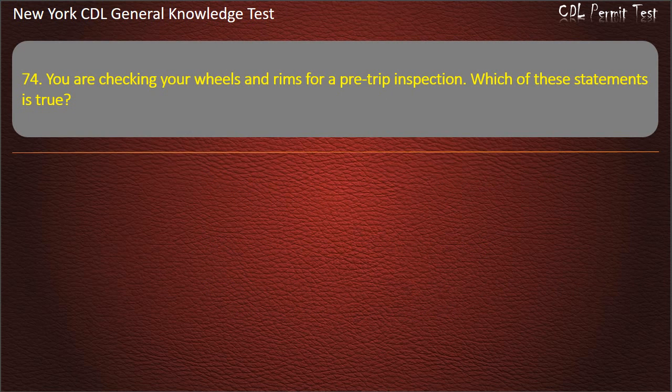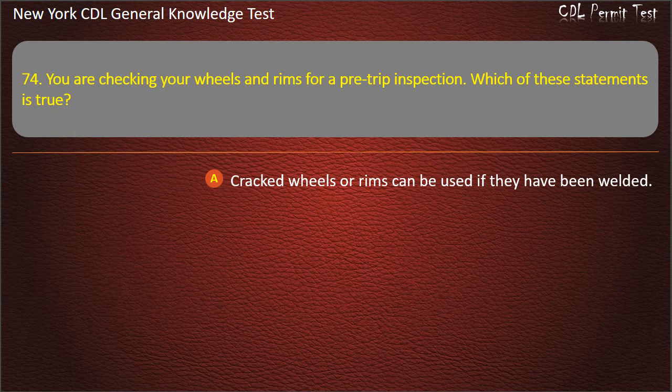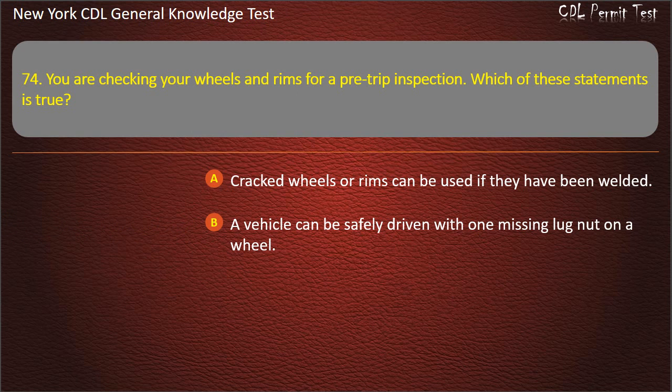Question 74. You are checking your wheels and rims for a pre-trip inspection. Which of these statements is true? Cracked wheels or rims can be used if they have been welded. A vehicle can be safely driven with one missing lug nut on a wheel. Rust around lug nuts may mean that they are loose. Answer: Rust around lug nuts may mean that they are loose.